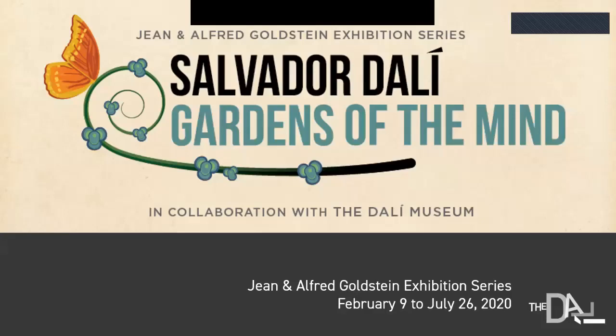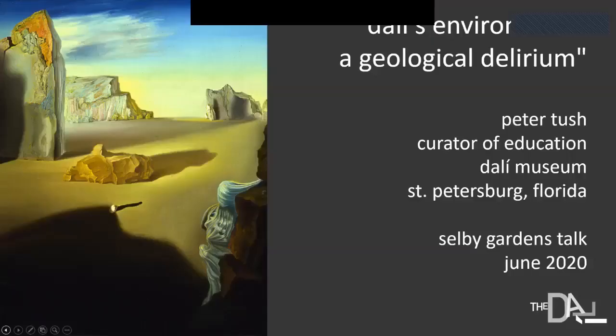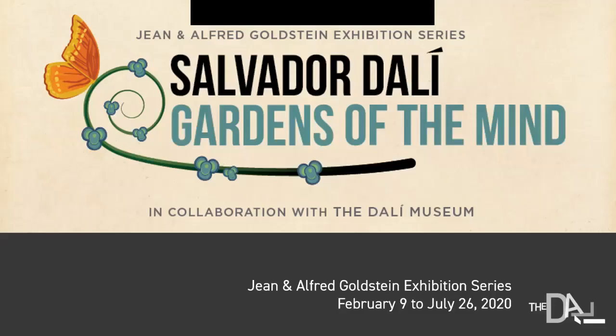Hello, this is Peter Tush, Curator of Education at the Dali Museum, and it's my pleasure to tell you a little bit about Dali and his landscape and his environment in relation to the Selby Garden exhibition, Gardens of the Mind. I'm going to be sharing my screen with you. This talk is called Dali's Environment: A Geological Delirium, and it's a talk I've given before, mostly related to Clyde Butcher and his photographs, which seemed really appropriate given the Selby Garden exhibition.